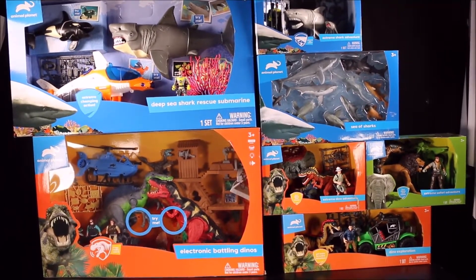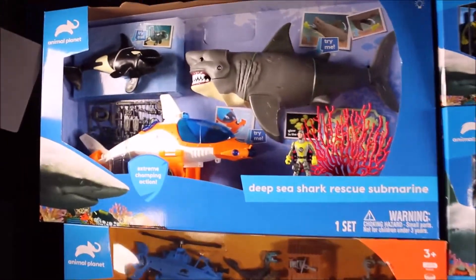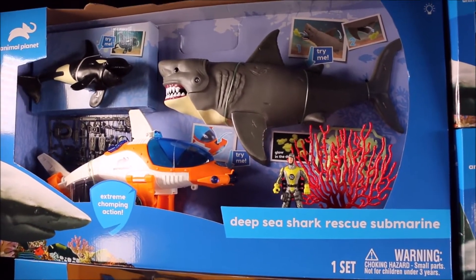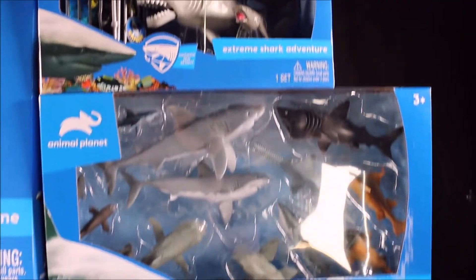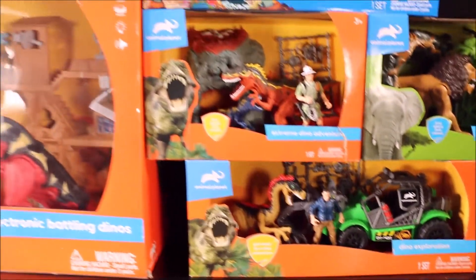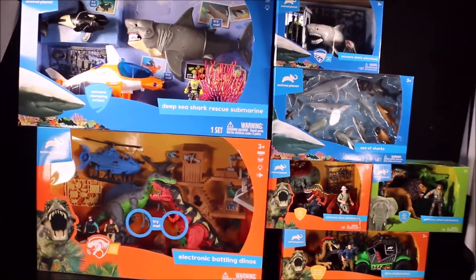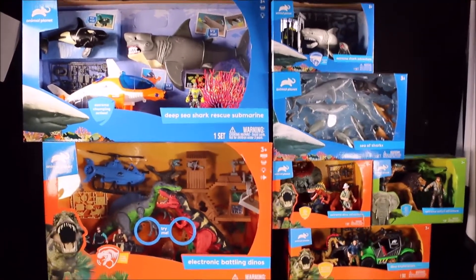Welcome to Crazy Dino Toys on YouTube — my first channel with WD Toys. I went toy shopping at Target and bought all these awesome Animal Planet sets, including Deep-Sea Shark Rescue Submarine, Electronic Battling Dinosaurs, Extreme Shark Adventure, Sea of Sharks, Extreme Dino Adventure, Extreme Safari Adventure, and Dino Exploration. Awesome!